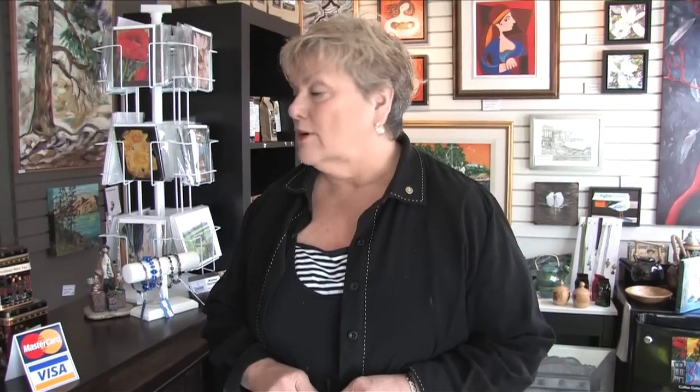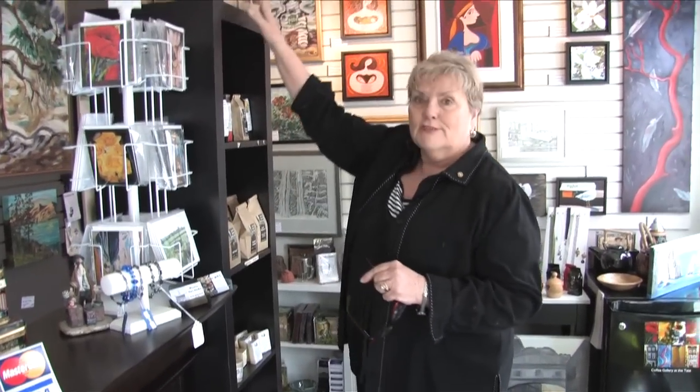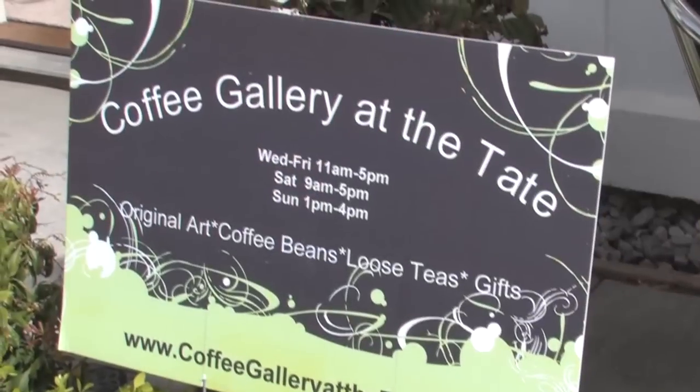We offer cards and prints, teas, coffees, and coffee beans — we can grind it for you if you like. We would just love for you to come in and visit us. Ron is usually here Wednesday to Sunday. I work also, but I'm here when I can. We would love to see you. Come on by the Coffee Gallery at the Tate. I'm Lana Hart. Thank you, Wired Neighborhood — thanks a lot.